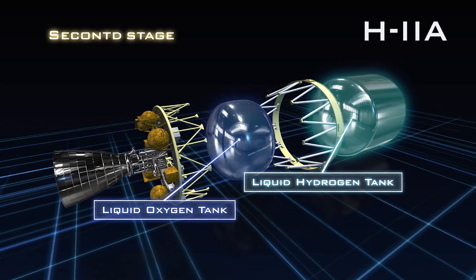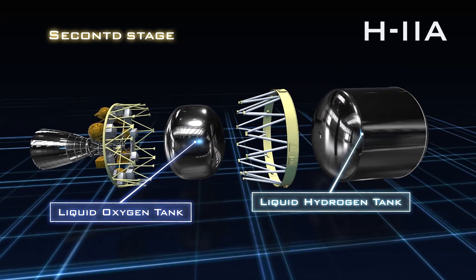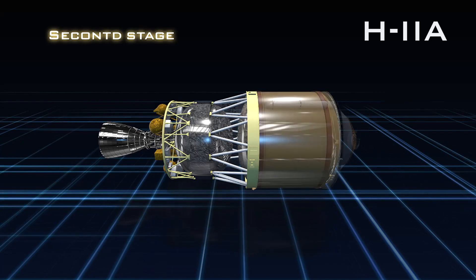In order to reach higher speeds, the rocket is designed with two engine stages, each having two separate tanks.